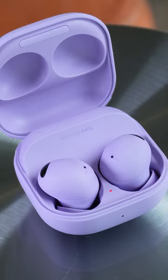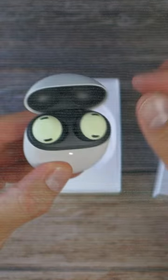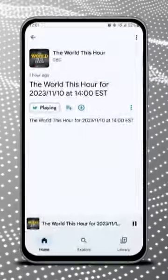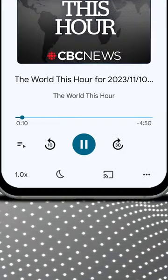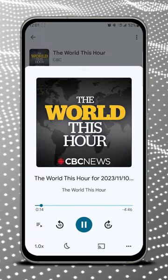While my Galaxy earbuds include a similar feature called Voice Detect, the Buds Pro does it better by pausing any playback, unlike Voice Detect on the Buds 2 Pro where audio playback continues at a lower volume in the background. With the Buds Pro, music, podcasts, or audiobooks are automatically paused and will start playing again when you stop talking. You can conveniently return to your audio entertainment without missing a beat.